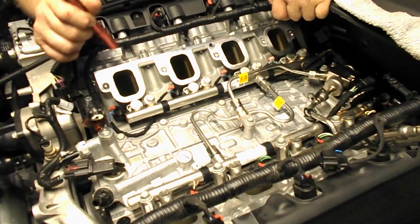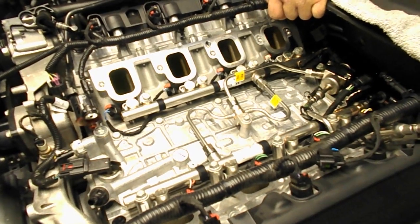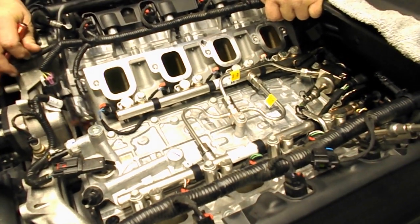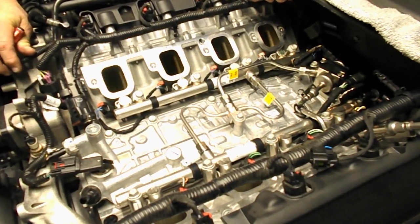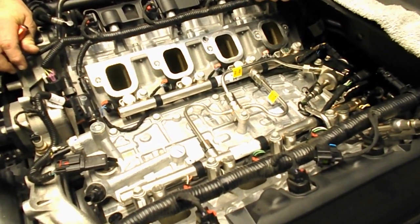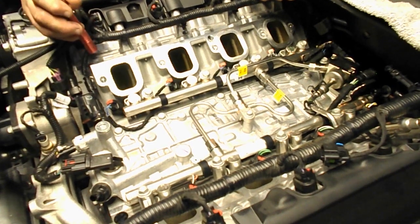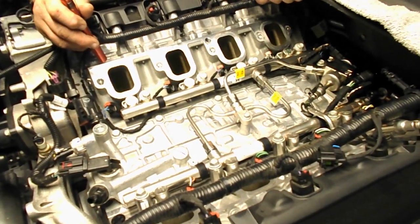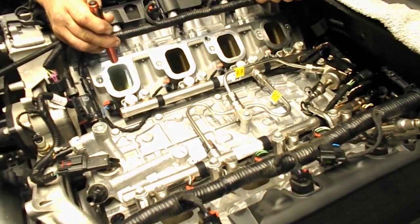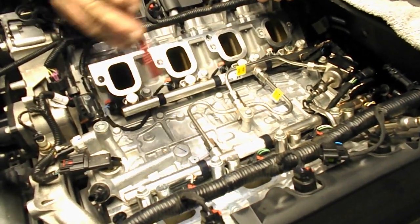Examining this at 5,500 miles — which isn't even into its first scheduled oil change, although this gentleman was smart enough to get the break-in oil out of there right away and put in a premium oil; he's running AMSOIL, and I like Pennzoil Platinum, AMSOIL is excellent — we are probably at the 2 to 3 percent degradation of the volumetric efficiency of that valve to be able to evenly flow the air into the combustion chamber without disruption and vortices.